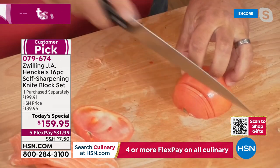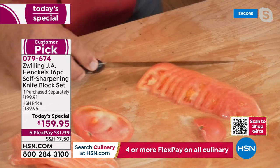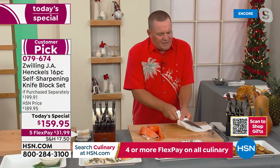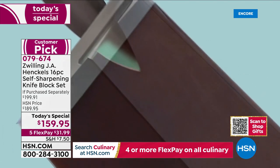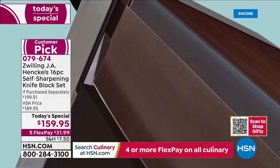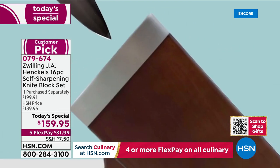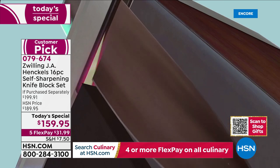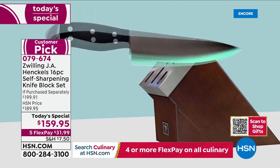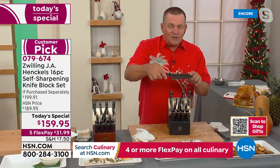The best part: you'll never ever have to sharpen these knives again — they sharpen every single time you put them away. Zwilling Henckels knows that a chef's knife needs to be sharpened to a perfect 15 degrees out of the factory, and the sharpener built into the chef's knife slot is set at exactly 15 degrees. Your santoku knife has a slightly thinner edge — sharpened to 11 degrees — and the slot for it is calibrated to that precise 11 degrees.